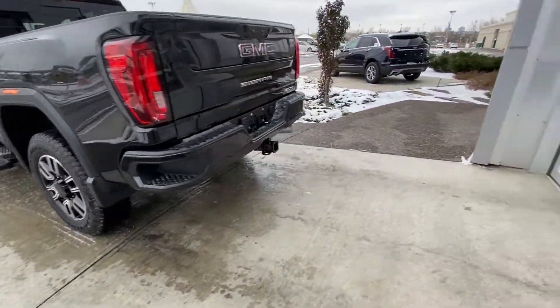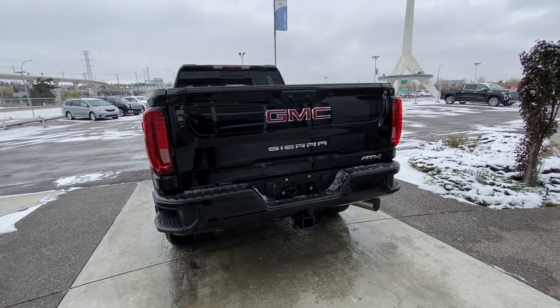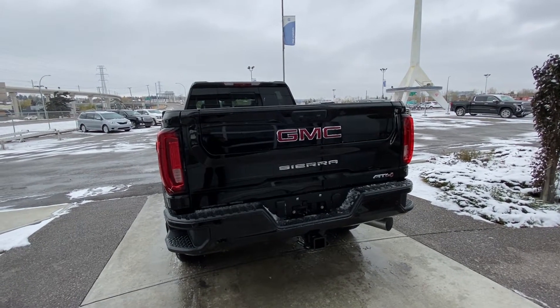Coming to the rear. Black colour-matched rear bumper with parking sensors. Trailer tow hitch. GM multi-pro tailgate as well as the LED tail lamps.